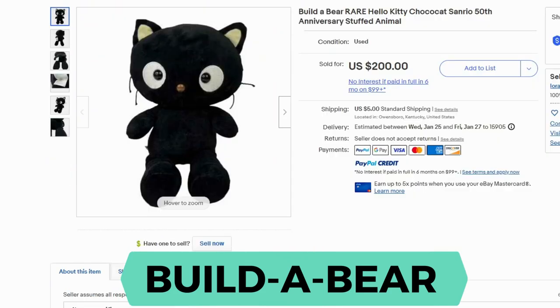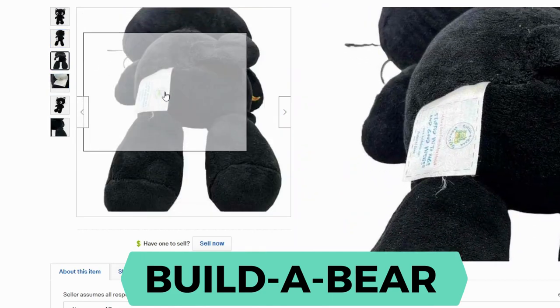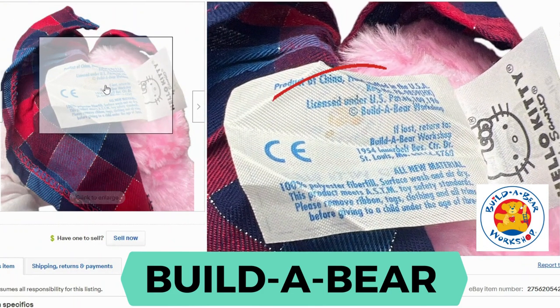Another rare Build-A-Bear is the Hello Kitty line. This one is the Choco Cat from Sanrio — Sanrio usually produces Hello Kitty products, but this is a collaboration with Build-A-Bear. This one sold for $200 and $5 shipping. You can see it says Choco Cat Sanrio, and it also has the Build-A-Bear tag. Here's another Hello Kitty Build-A-Bear that sold for $79.99 and $9.95 shipping. Many different versions of Hello Kitty for Build-A-Bear have higher prices on eBay. You can see the Hello Kitty label and the Build-A-Bear tag from behind.